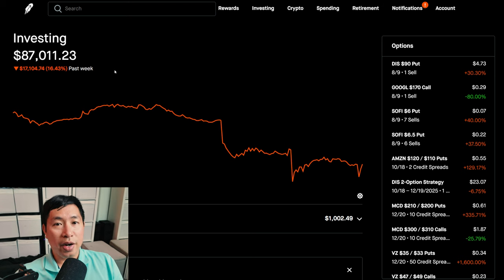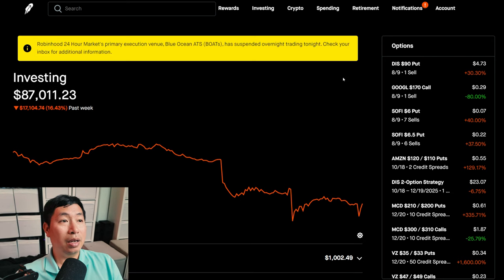So we'll see what happens moving forward. However, at least for now, my portfolio ended up not losing that much money compared to how much money I was losing in the overnight hours when I made my video Sunday night. But I am still down a lot of money — $17,000 in the past week. That's a whole lot of money to lose in one week.